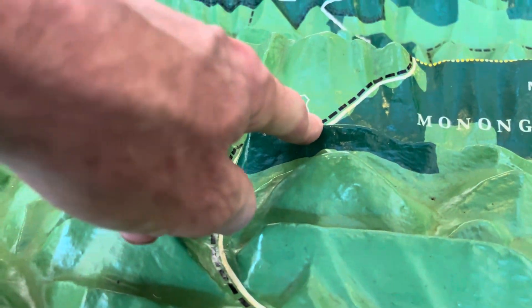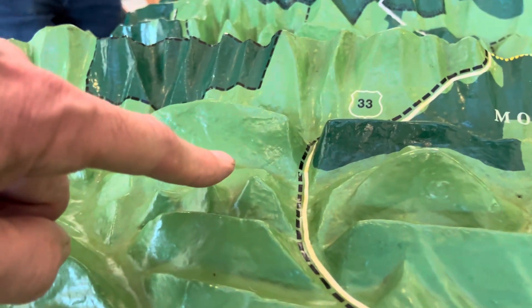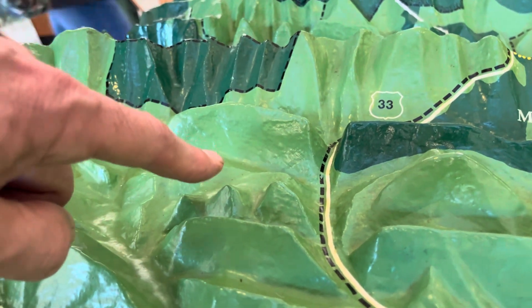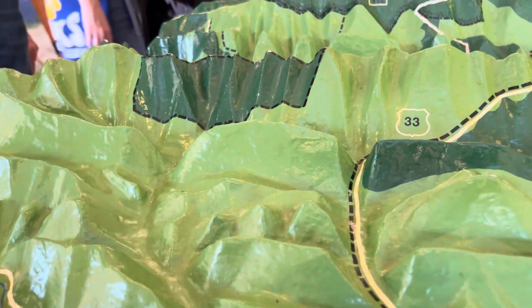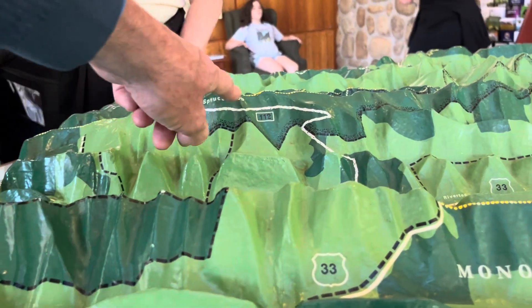From Brushy Mountain, if you look this way, you're going to see Peters Mountain and Castle Mountain. This is Cedar Knob, Bible Knob.